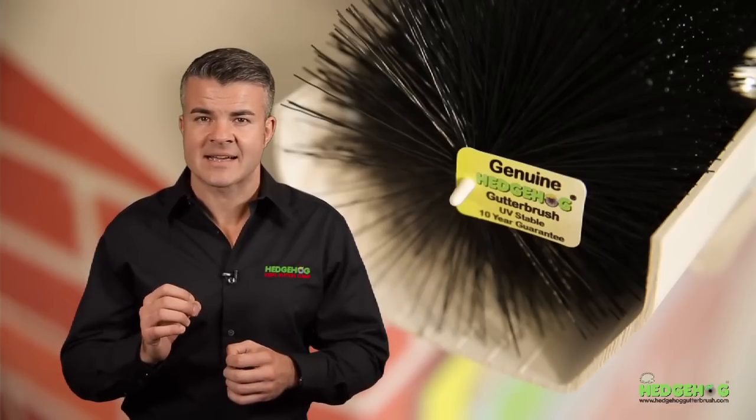One way to be sure that you've bought the genuine Hedgehog, or that installers have used a genuine product, is to check your brush for its ID tag. The genuine Hedgehog Gutter Brush will have an ID tag attached to one end, just like this one.